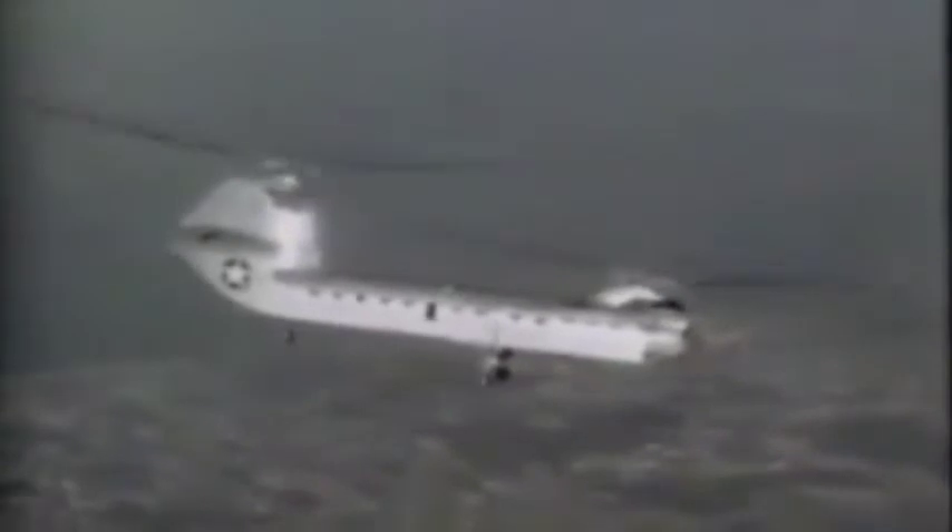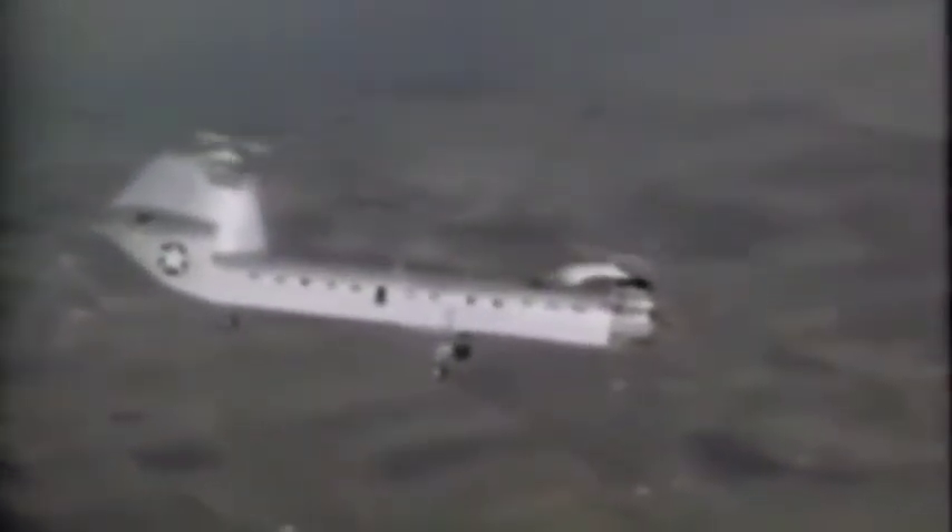When the Piasecki H-16 made its first flight on October 23, 1953, it was the largest helicopter in the world. Its rotor diameter was 82 feet, almost twice that of the H-21 workhorse.